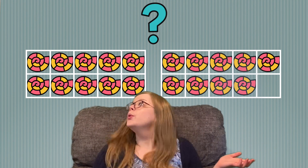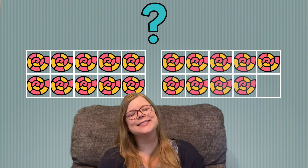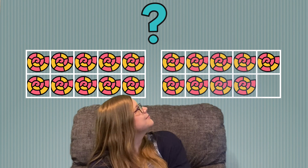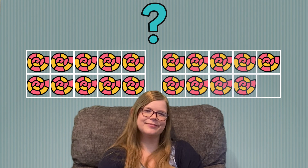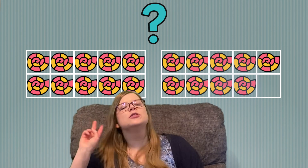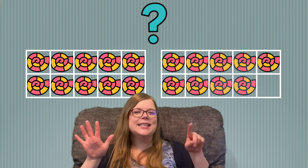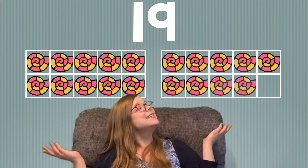I see seashells. Do you want to practice counting them by yourself? Remember to start with 10. Go ahead. 10, 11, 12, 13, 14, 15, 16, 17, 18, 19. Great job! We have 19 shells.